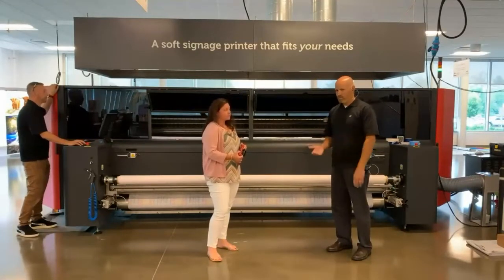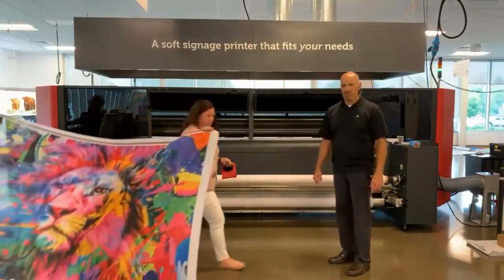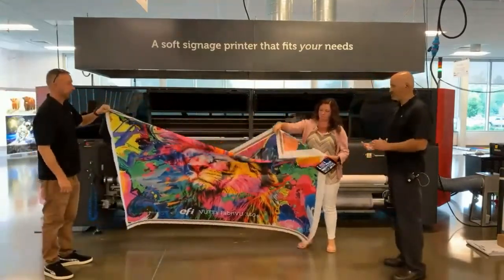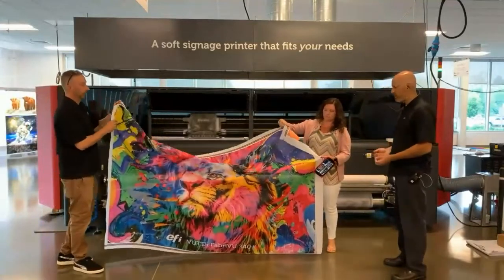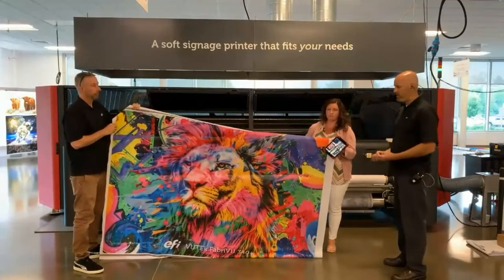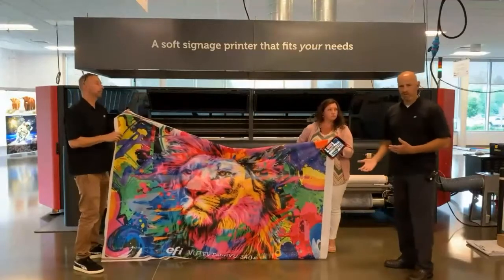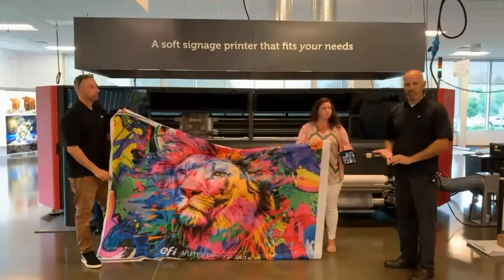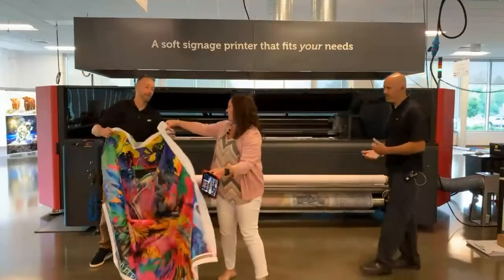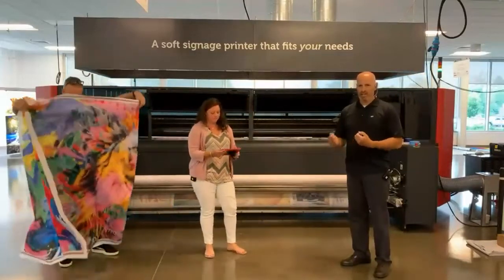We always look to maximize ink mileage so you get as much printing as possible out of each liter of ink. This is a four-color machine for both direct and transfer applications. There are very rich, robust colors with very good ink mileage. Unlike UV ink, this ink becomes part of the fiber of the material — it can easily be printed, sublimated, folded up, and is very lightweight. It can be packed and shipped easily, whereas with UV you'd typically roll it or ship it flat. With soft signage dye sublimation, you just fold it, ship it, stretch it out, tension it, and it's ready for display.